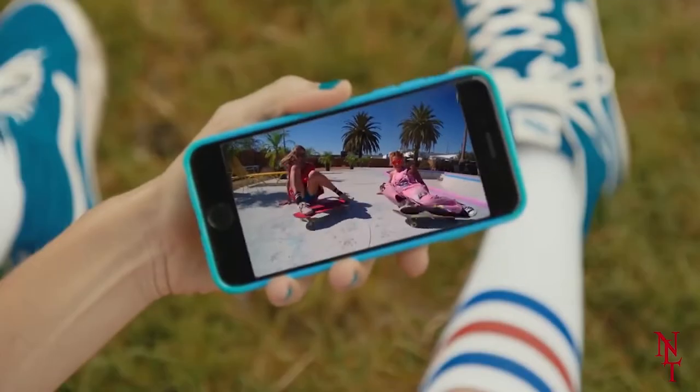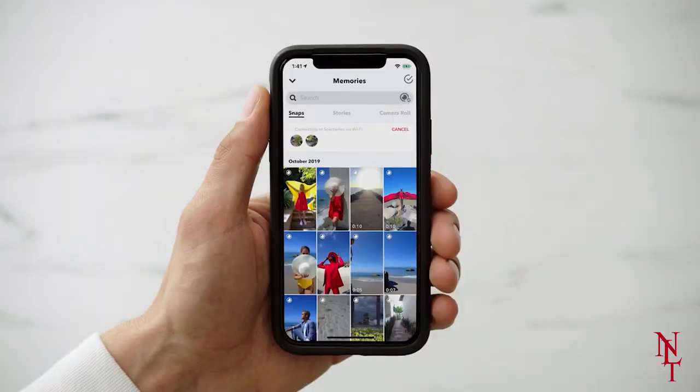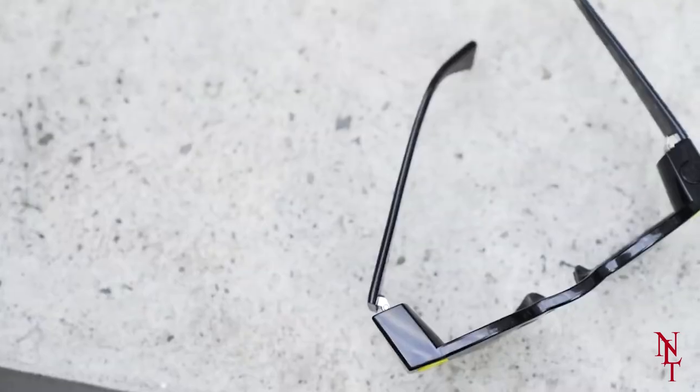So you can remember life's big moments and be fashionable as you do it. Once you've taken them, you won't need to stress about manually uploading every shot, as they automatically transfer to your phone via Bluetooth.